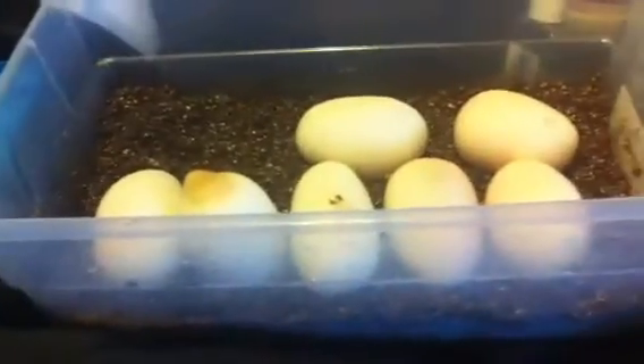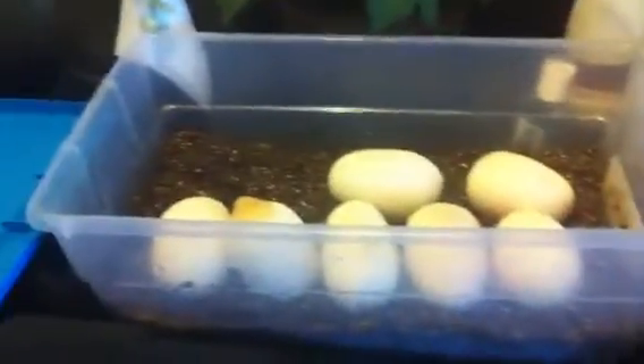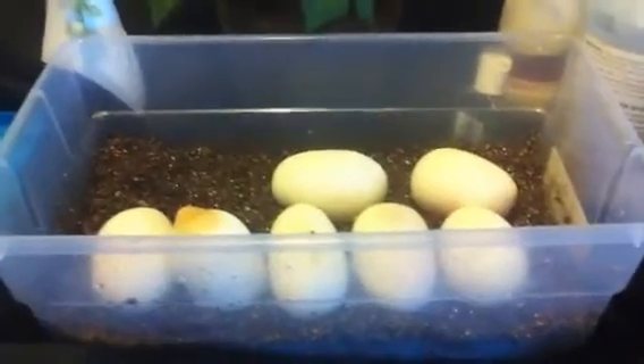There's all of the eggs. Alright YouTube, we'll see what's what in two months. Later.